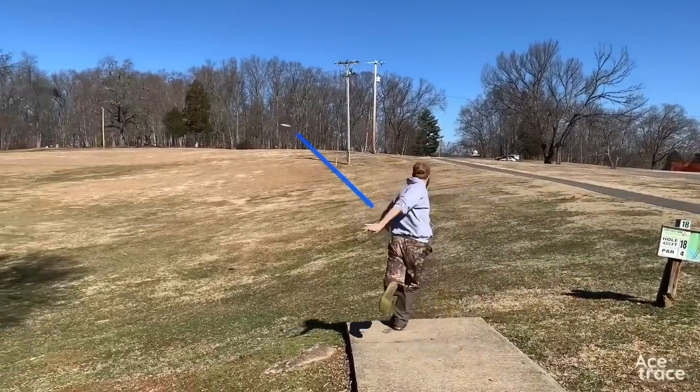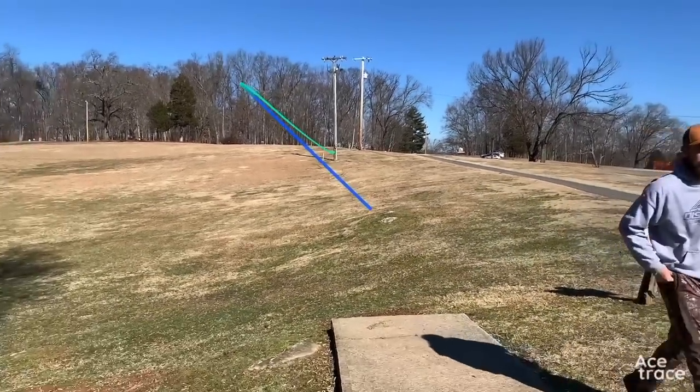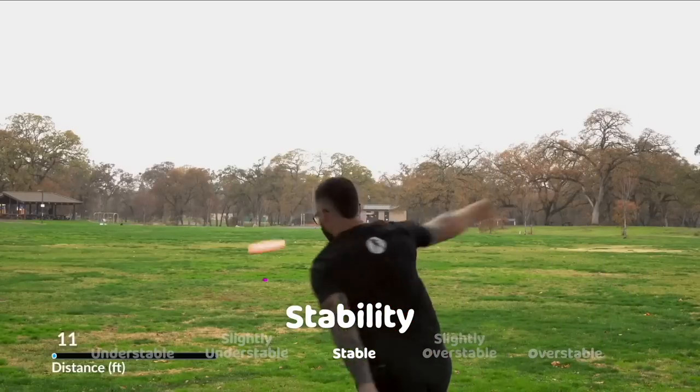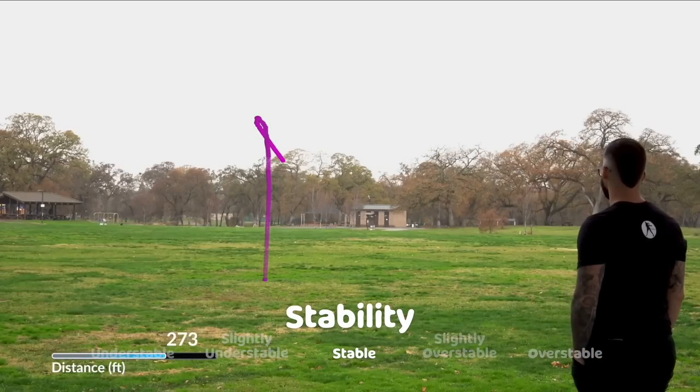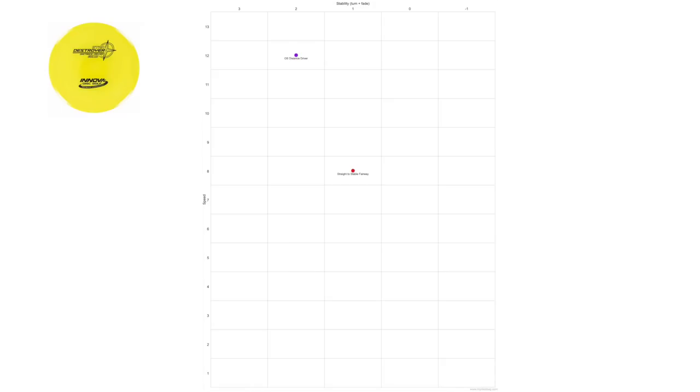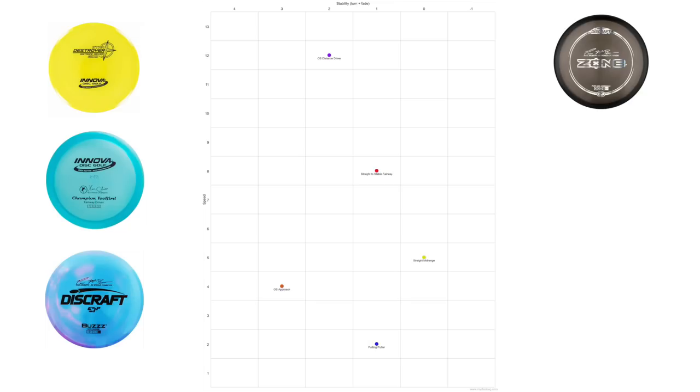When you watch in-the-bag videos of professional players, they talk about staples in their bag. Most people would agree that you start with a few specific slots: a 12-to-13 speed overstable but workable distance driver like a Destroyer, a 7-to-9 speed straight-to-stable fairway driver like a T-Bird or Undertaker, a straight mid-range slot like the Buzz, an overstable approach disc like your Zone, and then maybe a pair of putters.